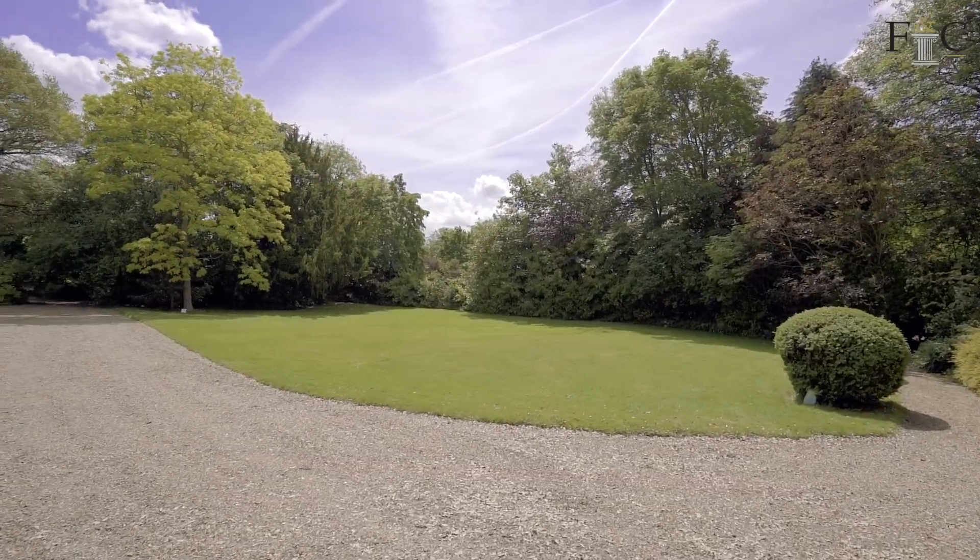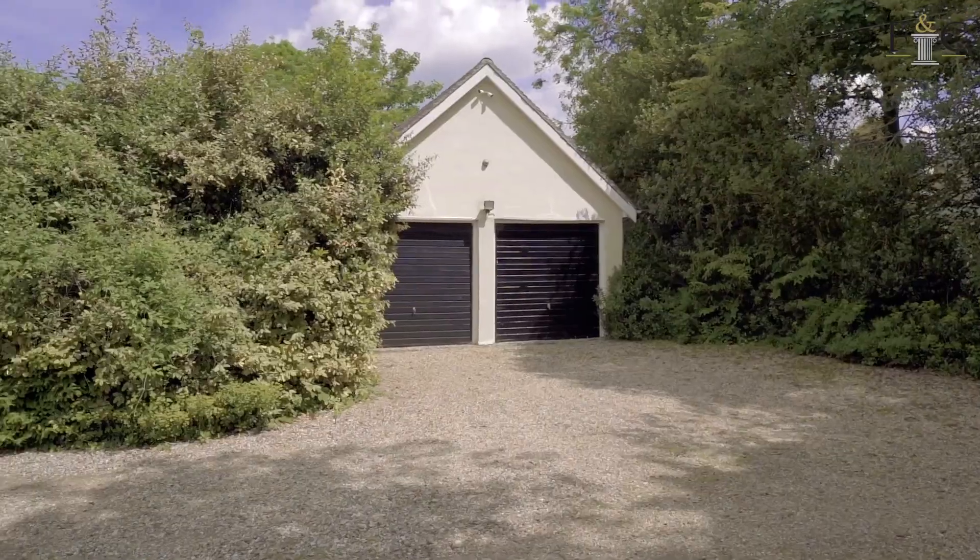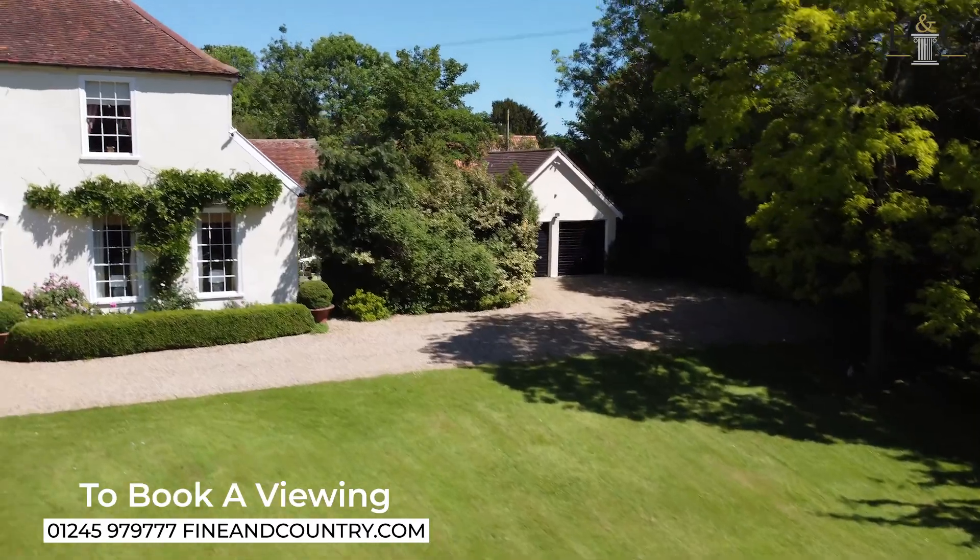As you can see, the gardens and the grounds complement this beautiful home absolutely perfectly. We also have the benefit of a double garage either side of the property and there's other storage and outbuildings. If you'd like more information about this property, please give our Chelmsford office a call on 01245 979 777.